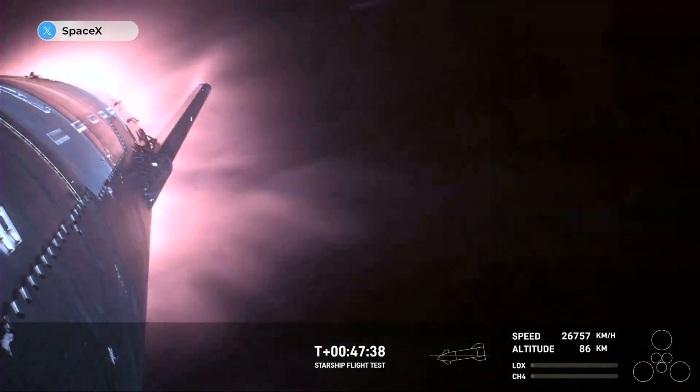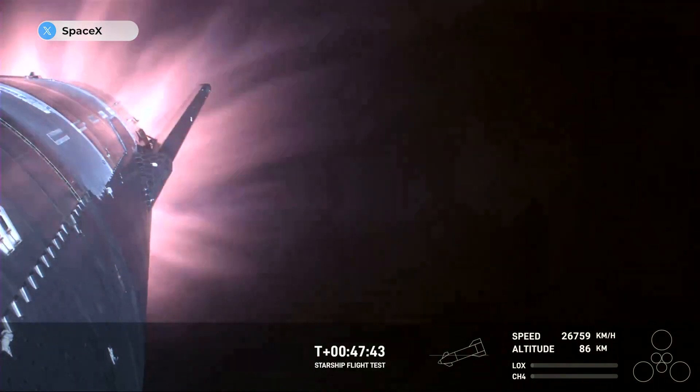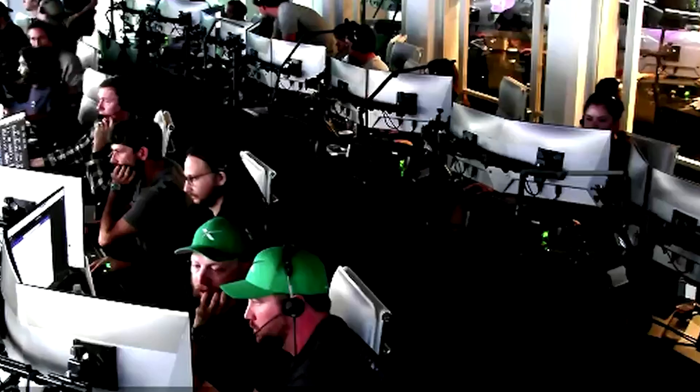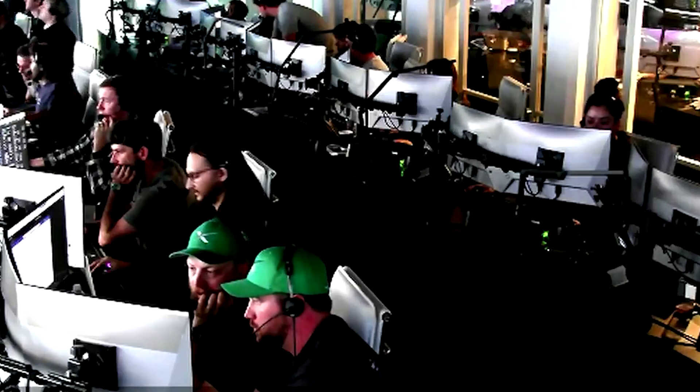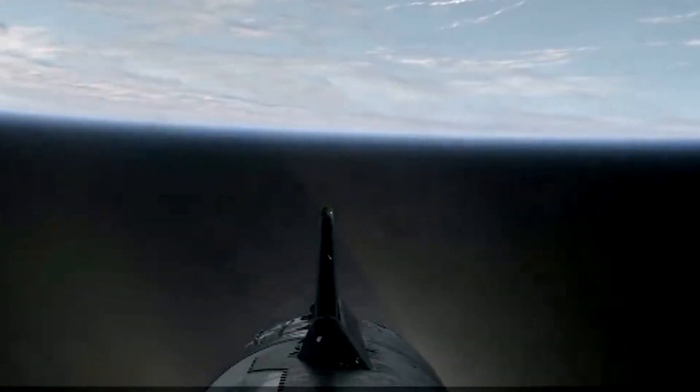The heat shield tiles doing their work. Up to 2,600 degrees Fahrenheit that those heat shield tiles are dissipating. SpaceX says its engineers are investigating the issue as the spacecraft was expected to splash down in the Indian Ocean.